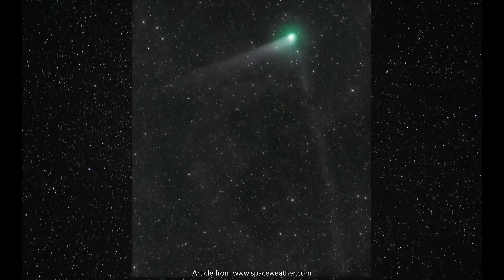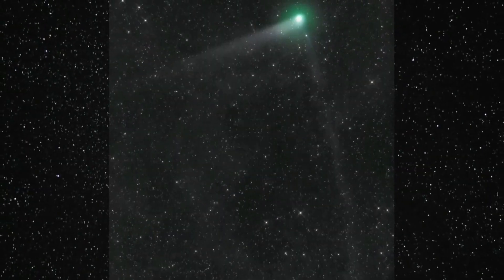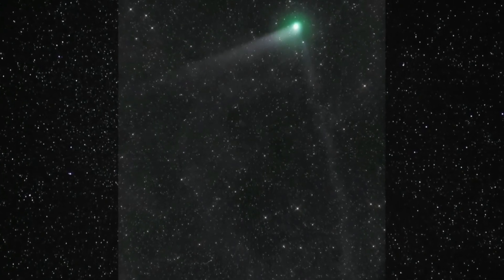A comet with two tails. Something special is happening to Comet C/2017-K2. It's about to plunge through Earth's orbital plane, also known as the ecliptic. The passage is giving us a rare view of the comet's two tails.